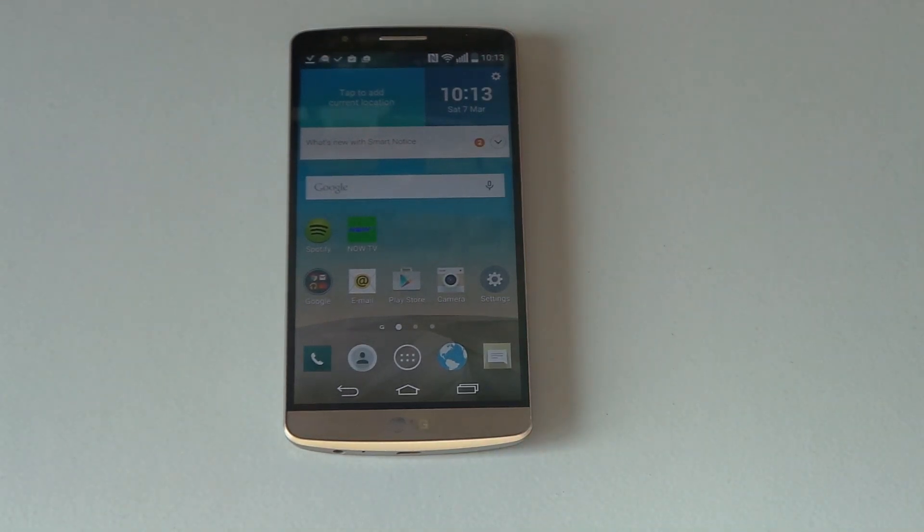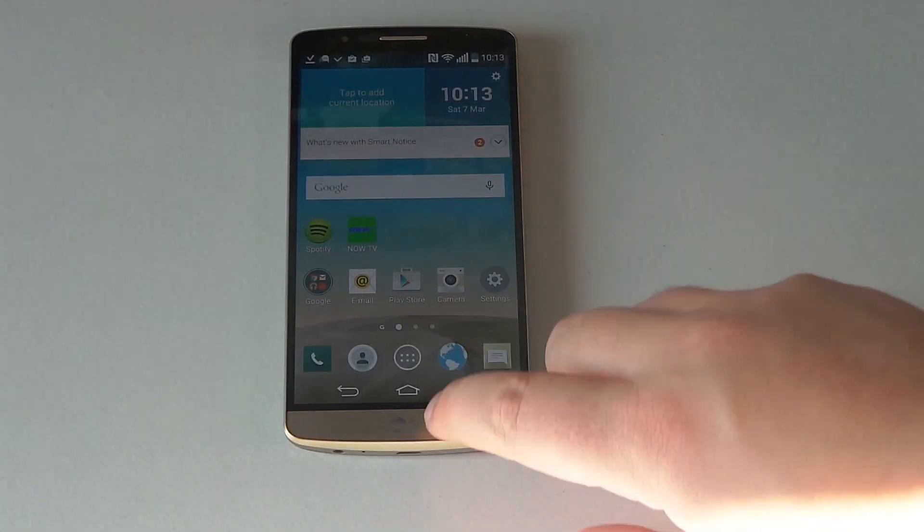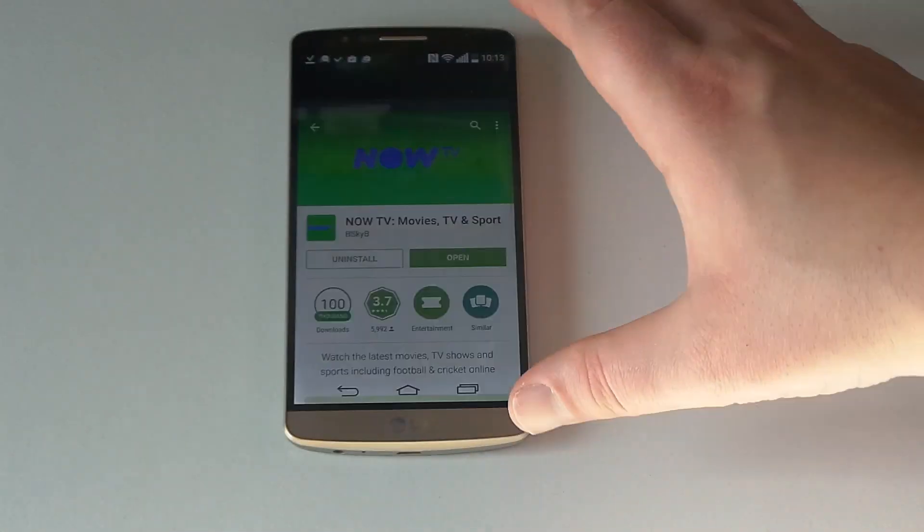Hi, Ricky here from Tech Talk. I want to talk to you today about another Vodafone Extra — I've just shown Now TV and Spotify Premium. So the next one is for sports fans. This is the Sky Sports app.